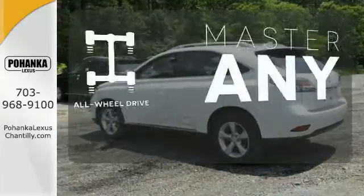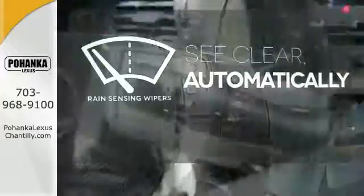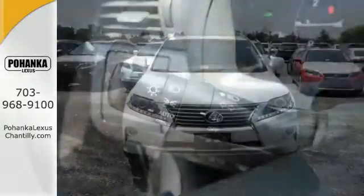Control the road with all-wheel drive. The rain sensing wipers remove rain, snow, or debris automatically. This 2015 Lexus RX 350 is automotive perfection.